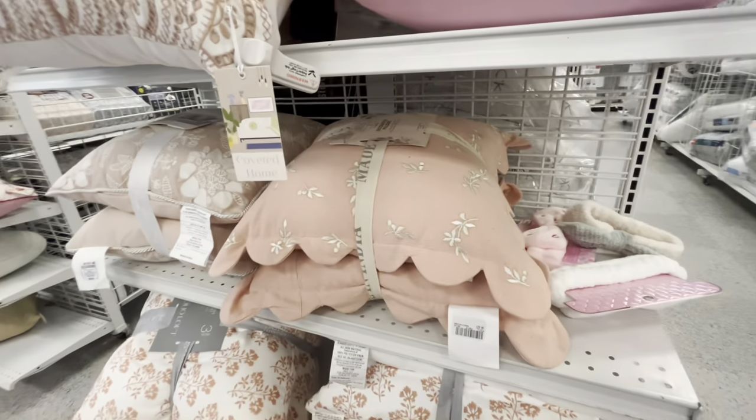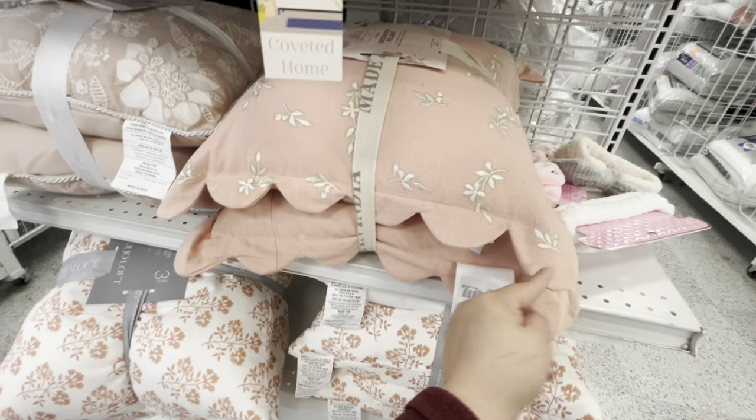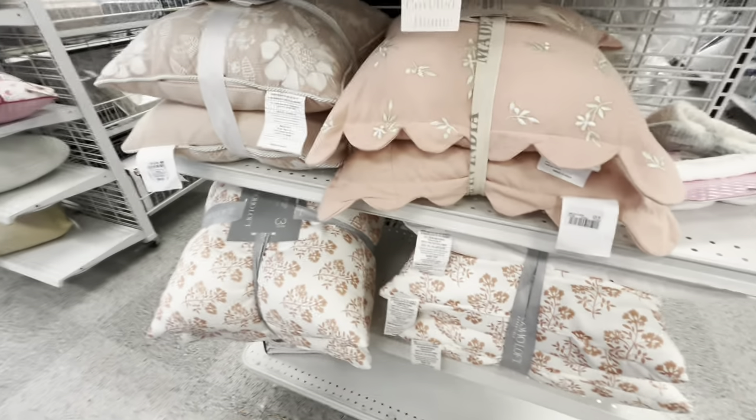They have the spring pillows — look at this two-set, it's $30, kind of pricey but very nice. Look at the edging. Then they have this other one also for $30, and more down there.